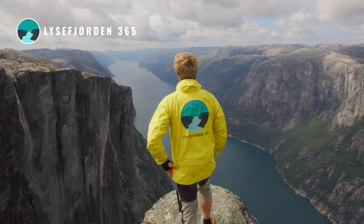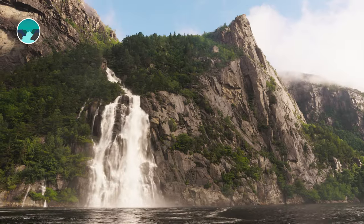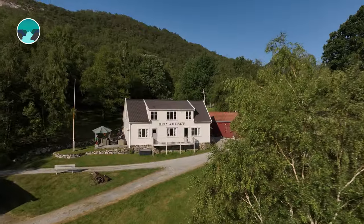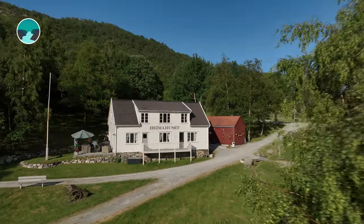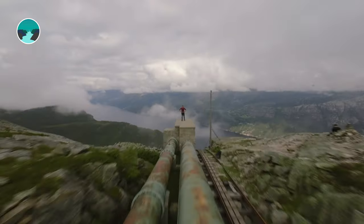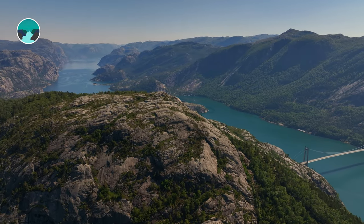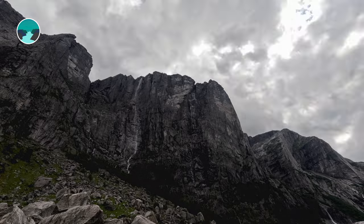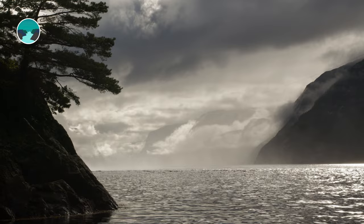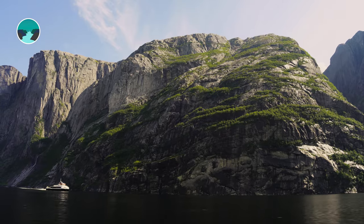Welcome to the Lysefjord, a majestic artery carved into the heart of Ryfylke, Norway. This is a place rich in history, where you find famous sites like Prekestolen, Kjerag and Flåli. Stretching for 40 kilometers, the fjord is framed by towering cliffs. Lysefjord means 'fjord of light,' likely inspired by the ever-changing weather and the way the granite sparkles in the sunlight.